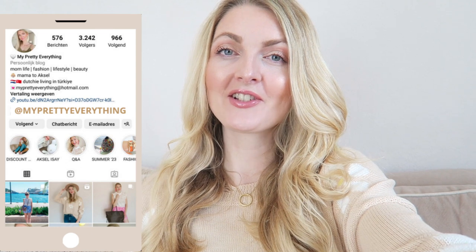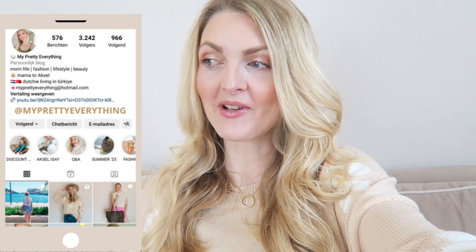Hi everyone and welcome back to my YouTube channel. Today's video is a 'what I eat in a day.' I thought I'd show you guys what I eat while breastfeeding. If you are new here, I have a son, Axel, who is 16 months old, so I'm breastfeeding for 16 months now.